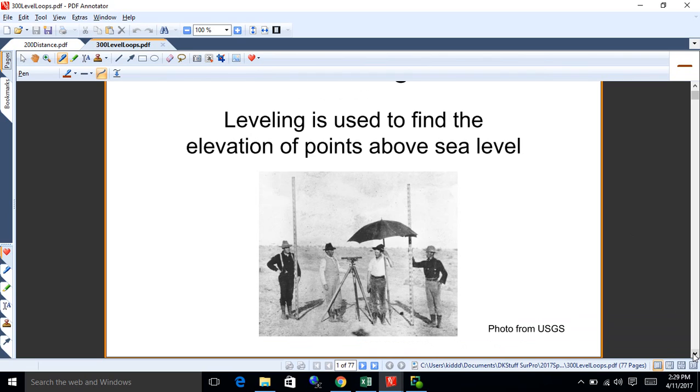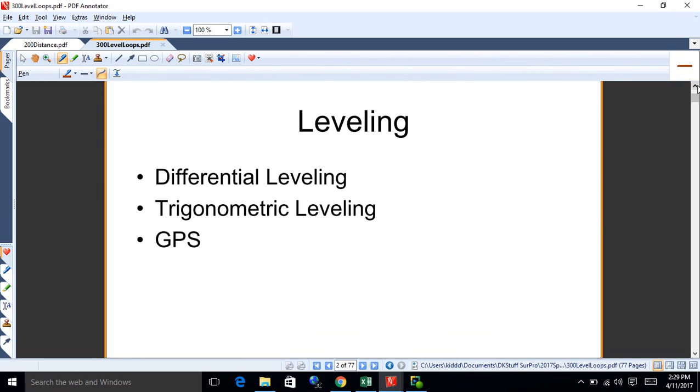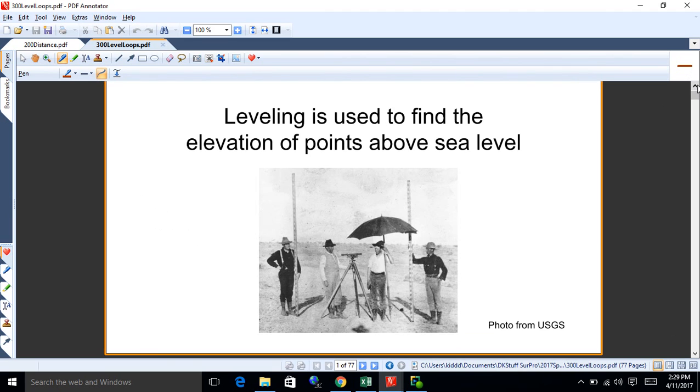There's an old leveling crew in this picture — you know what the umbrella is for? It's for shade, but actually it's for the instrument. If you get sun on those things it throws them out of level because it heats them differentially. So the umbrella is actually for the instrument, not the people.